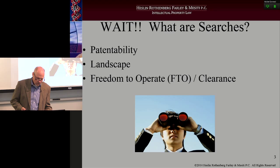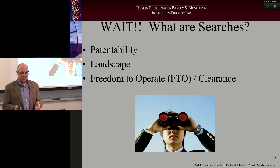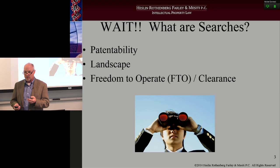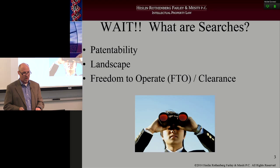People say to me when they're starting to do their product development work, what do you mean by these searches? There are really three that fall into this category. First, a patentability search — you take your idea, run a search, and figure out whether there's a likelihood of being able to get a patent issued on it. The second is a landscape search, which is essentially an overview of who's out there in the marketplace and what the IP is. The last is what's called a freedom to operate or clearance search. Those are the three searches that should be an integral part of your product development process.